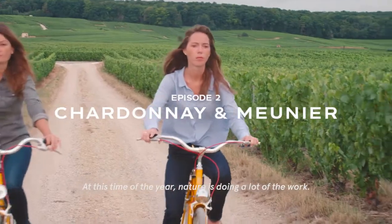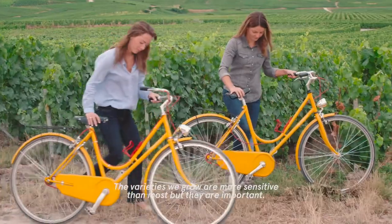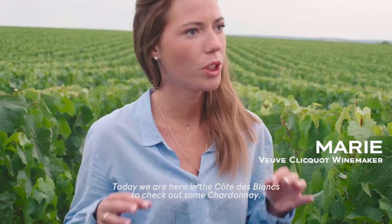At this time of the year, nature is doing a lot of the work. The varieties we grow are more sensitive than most, but they're important. Today, we are here in the Côte des Blancs to check out some Chardonnay.